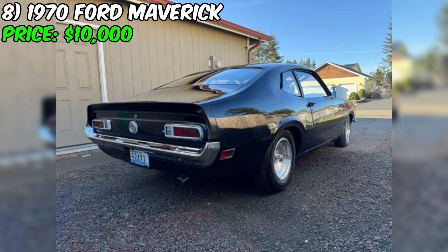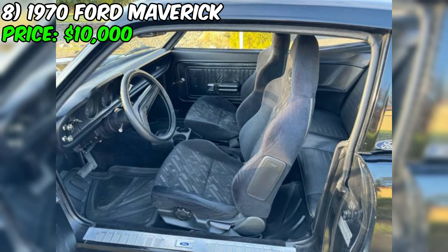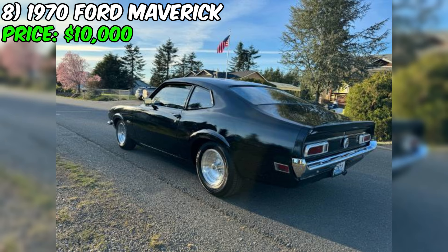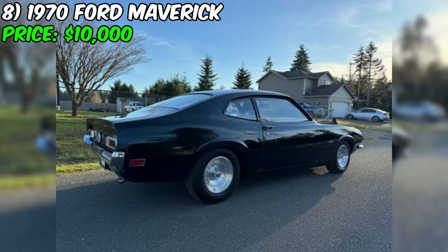While the seller describes the car as unrestored, it was repainted about 20 years ago and still looks impressive, though upon close inspection there may be a few smaller flaws. The seller is upfront about minor imperfections such as small rust spots on the lower door corners, and notes the car may require occasional tinkering such as carburetor adjustments. The front brakes might need adjusting as the right front tends to grab when cold. The car comes with a clean title.